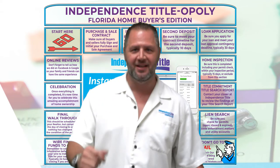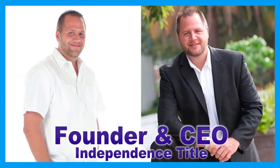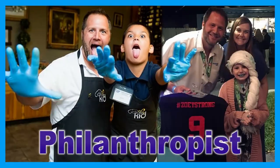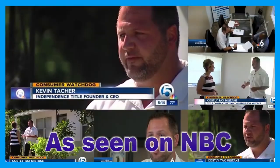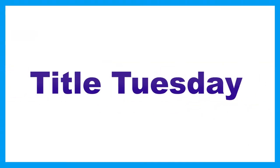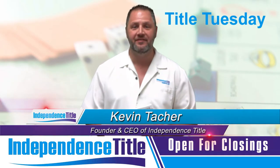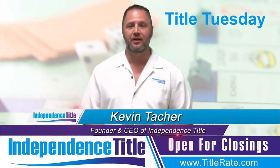We're going to play Monopoly on this episode of Title Tuesdays. Hey everybody, welcome back to another episode of Title Tuesdays. My name is Kevin Tatcher, the founder and CEO here at Independence Title, also known as your title king.